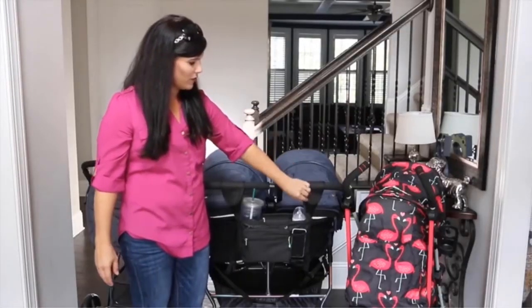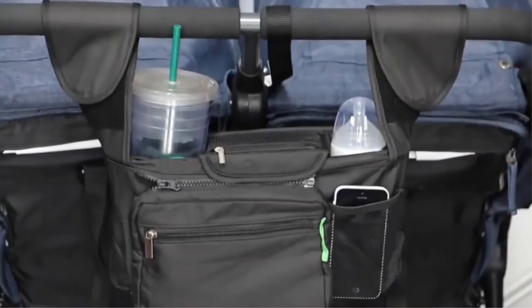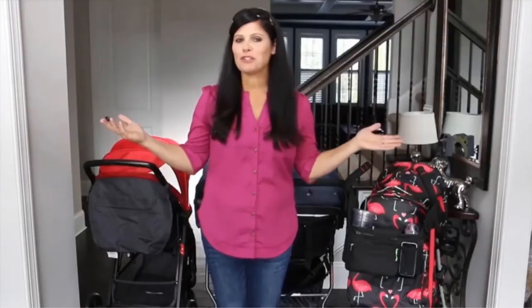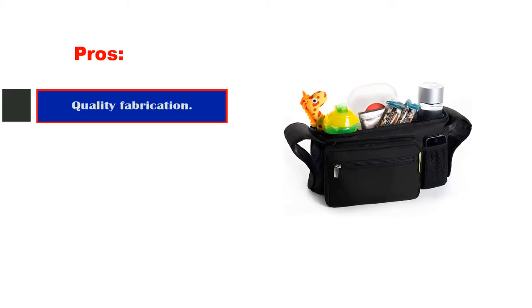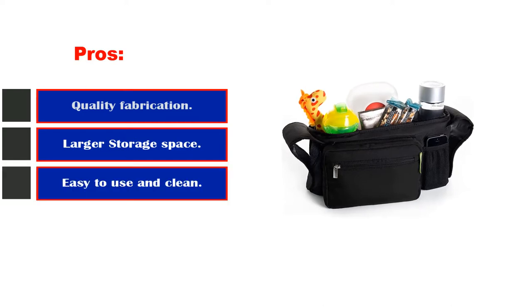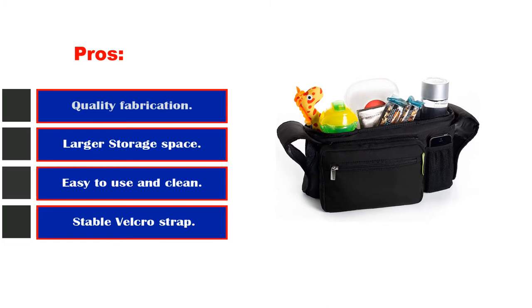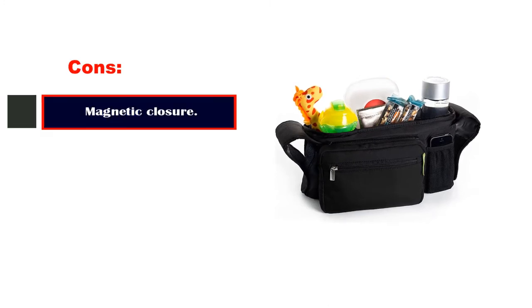It connects to the stroller handles with adjustable velcro tabs, giving your stroller a custom fit and preventing tipping and spills. Pros: quality fabrication, larger storage space, easy to use and clean, stable velcro strap. Cons: magnetic closure.